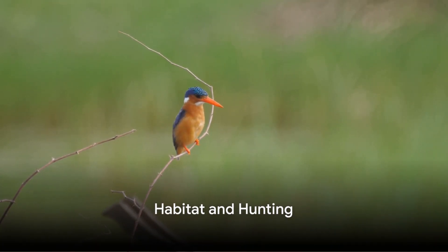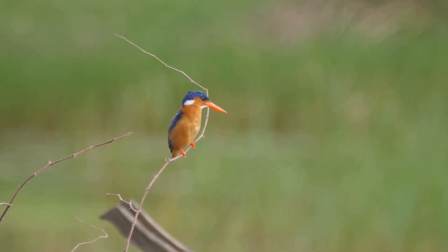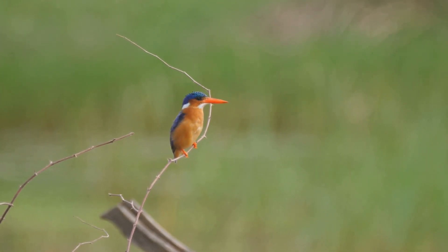Kingfishers, belonging to the family Alcidinidae, are found all over the world, from the tropical rainforests to the rivers of the temperate regions.